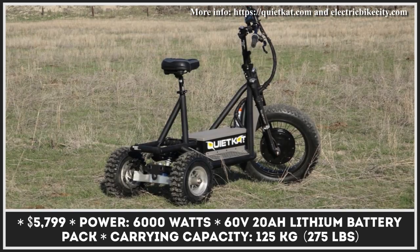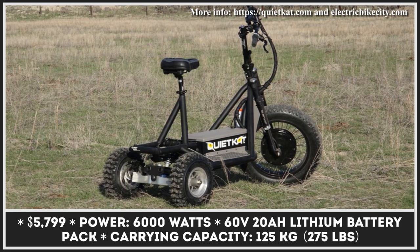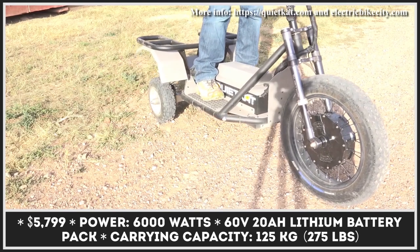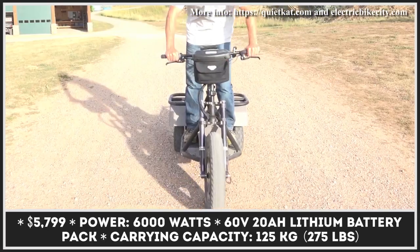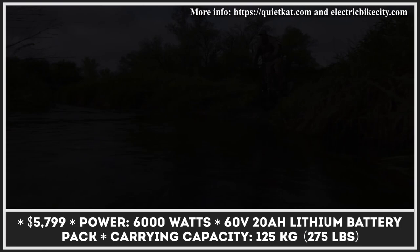When needed, the motor is good for making quick sprints to the speed of 22 miles per hour. The installed battery unit can offer up to 25 miles of riding, which is a good estimate considering the scooter's cargo-carrying capacity of 275 pounds.